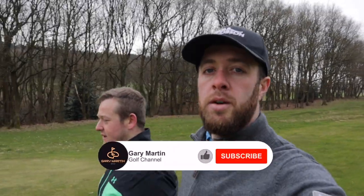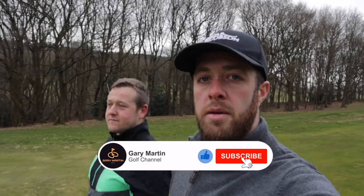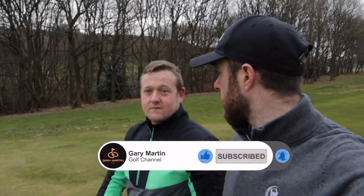Hello everyone, I'm Gary Martin, one of the PGA pros from Huddersfield Golf Club, and today we're joined again by PGA professional coach Scott McGovern.